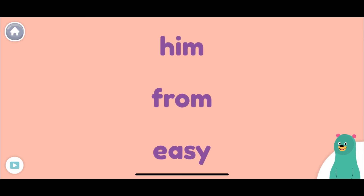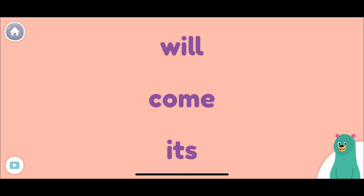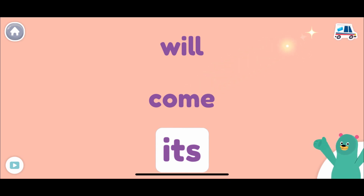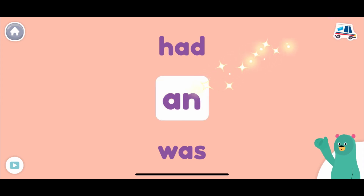Which word starts with a vowel? Tap it. Easy. Nice. Which word starts with a vowel? Tap it. It's nice work. Which word starts with a vowel? Tap it. And super!